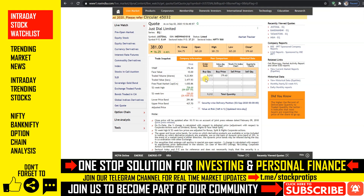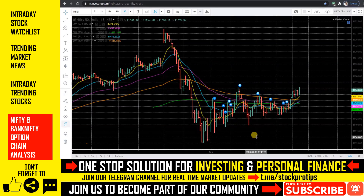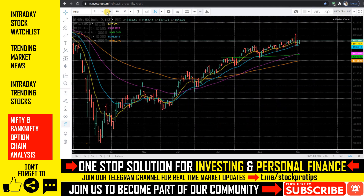अगर आपको target और stop loss place करने में problem है तो हमारे channel में description और pin comment से related videos check out कर सकते हैं — वहाँ intraday और mutual fund related playlist भी मिलेगा। Nifty ने अपने previous resistance के करीब 11,543 के ऊपर closing दी है। Daily candle के basis पे अभी के लिए sideways trend देखने को मिल रहा है। जैसा पिछले video में बोला था, 9-day EMA को sustain करने पर अगले कुछ दिनों तक sideways trend दिखाए दे सकता है — आज वैसा ही execution देखने को मिला। Bank Nifty और Nifty में अगले कुछ दिनों तक consolidation दिखाए दे सकता है क्योंकि global market थोड़े sideways trade होते दिख रहा है।